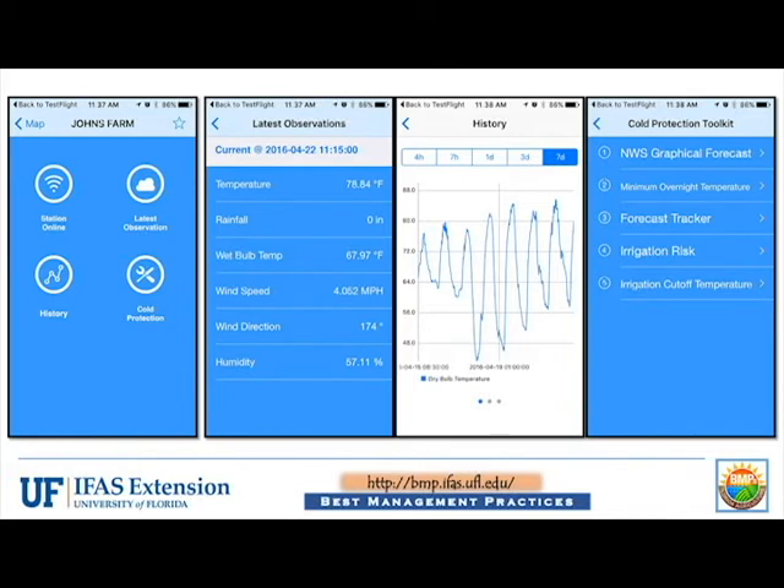History shows a graph of past temperature, rainfall, and wet bulb. National Weather Service forecasts, estimated overnight minimum temperatures, a forecast tracker, and other cold protection irrigation tools can be accessed quickly as well. Users can even submit a current temperature read from a manual thermometer in order to obtain a bigger picture of weather conditions in areas of a property not represented by a full weather station. These manually submitted measurements can then be viewed on the map.